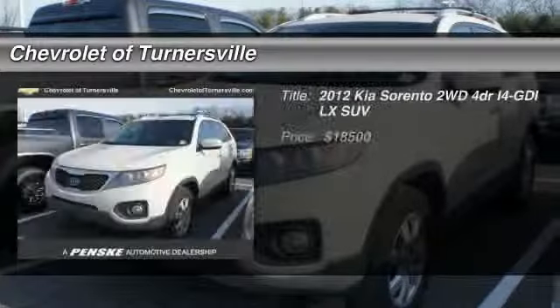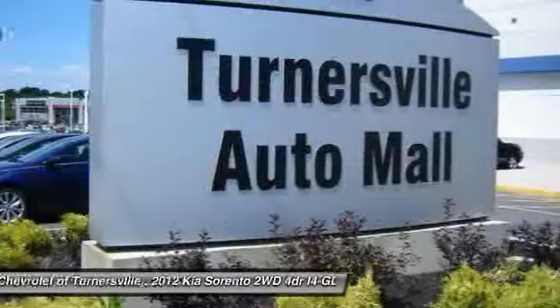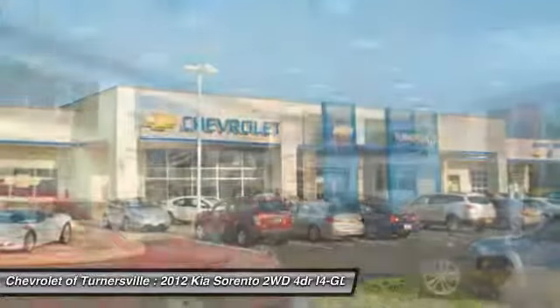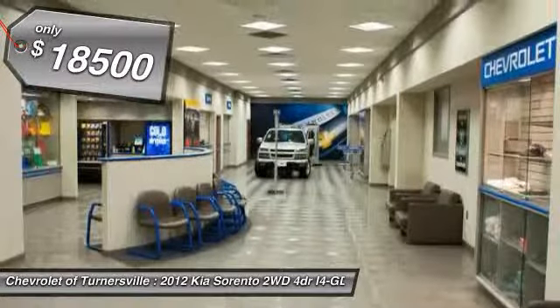The 2012 Kia Sorento is a comfortable riding, powerful, compact SUV loaded with impressive standard features. Take one look at its stylish, sleek design and you'll want to cross over to a Sorento — and it is priced below $20,000.